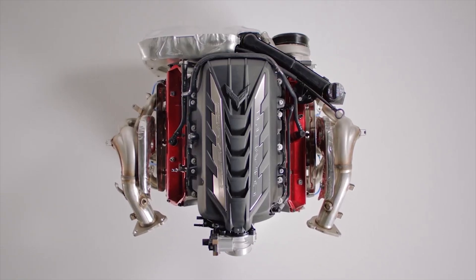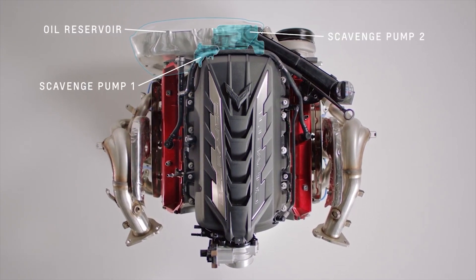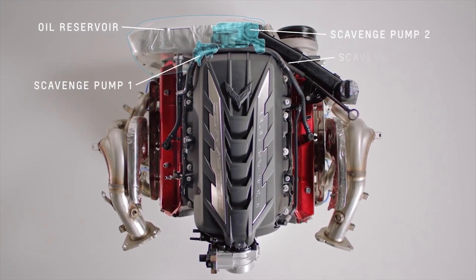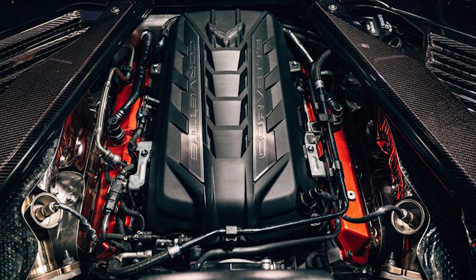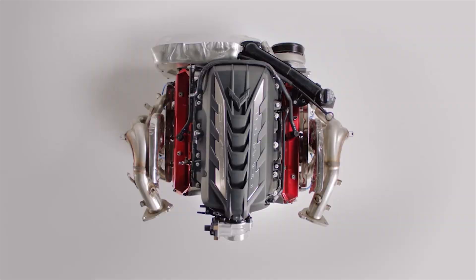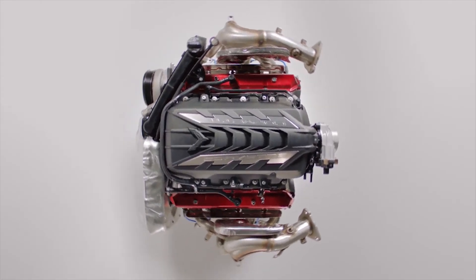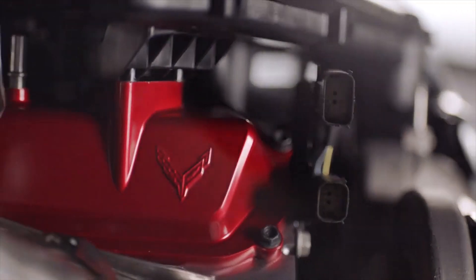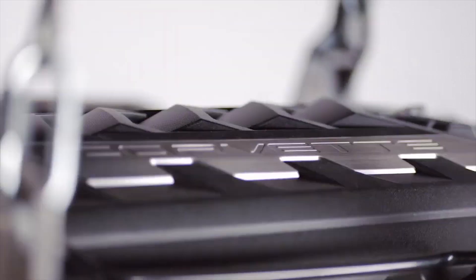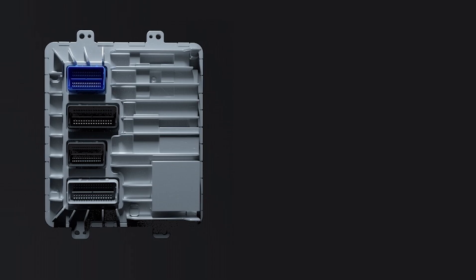That's fine and dandy, especially when the LT2 V8 engine produces 495 horsepower and 470 pound-feet of torque with the Z51 package, which should be enough power to satisfy most people's needs. But there are still a few who want to extract the maximum horsepower out of this engine and are now unable to, since we can no longer access the ECU like past cars with a tuning device to reflash it — or are they?